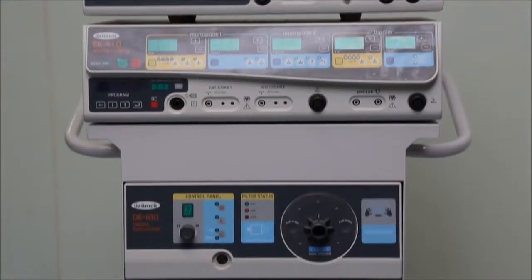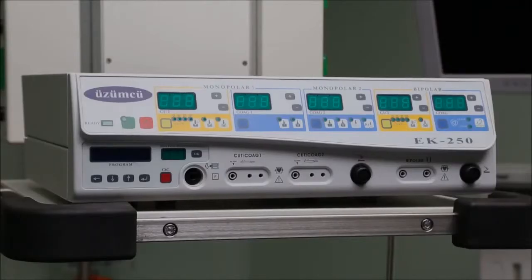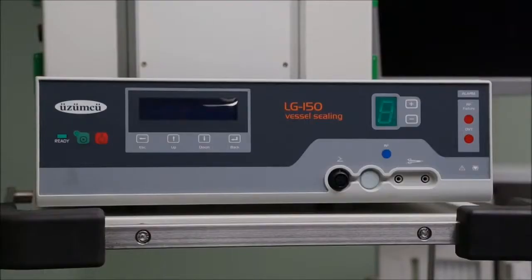Optional argon plasma coagulator and smoke evacuator. Özümcü electrosurgical devices come in a host of different models suitable for use in all surgical branches.